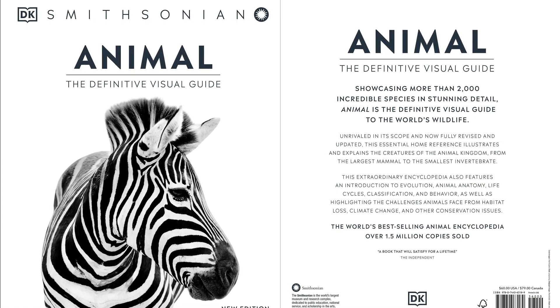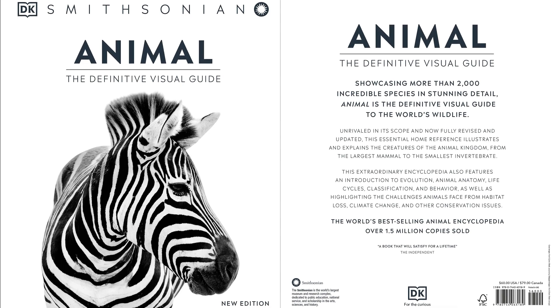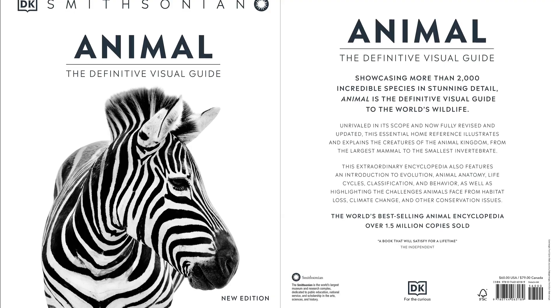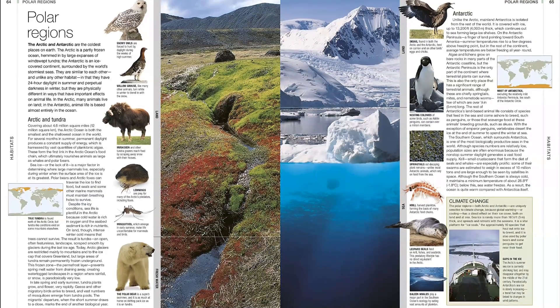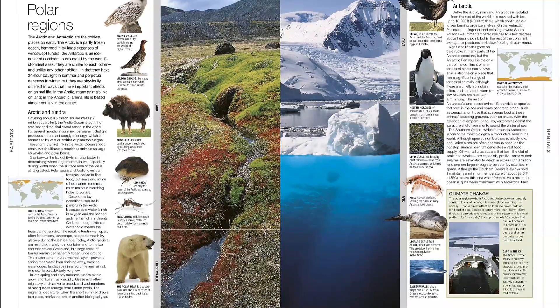This landmark photographic encyclopedia of the animal kingdom is revised with new species, images, and the latest scientific knowledge on all things animal. DK's Animal features stunning wildlife photography of more than 2,000 of the world's most important wild mammals, birds, reptiles, amphibians, fish, insects, and other invertebrates.